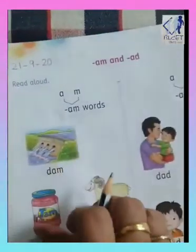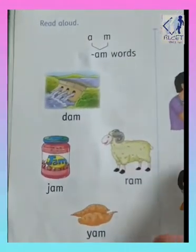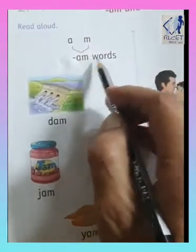Okay children, now today we are going to read which words? AM words.